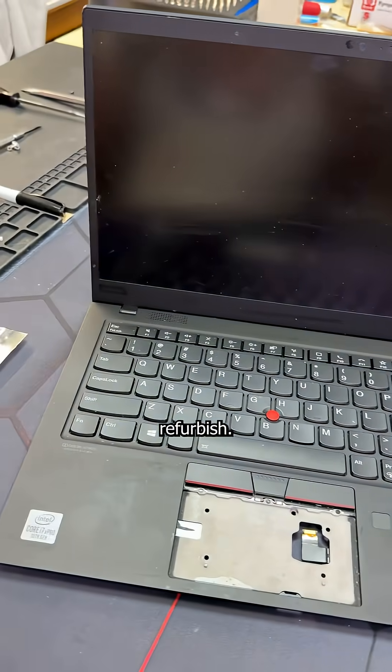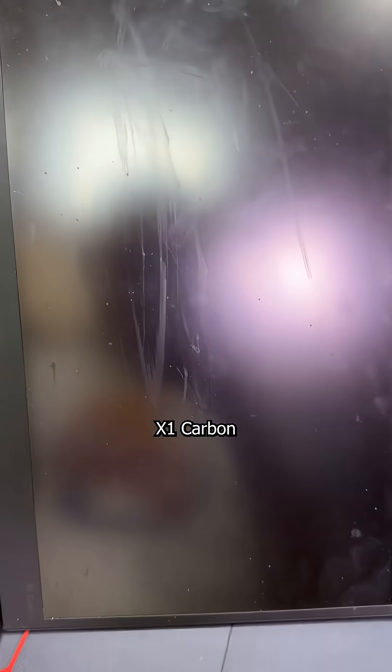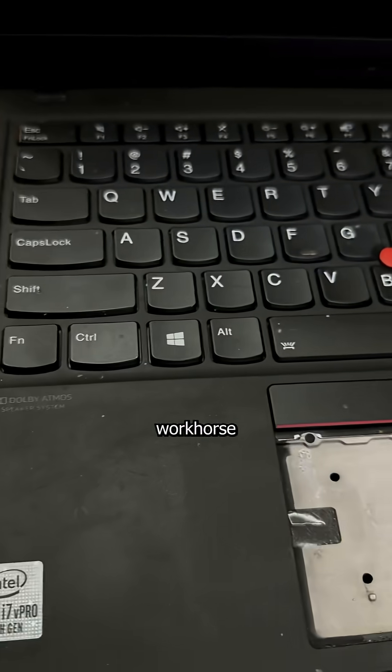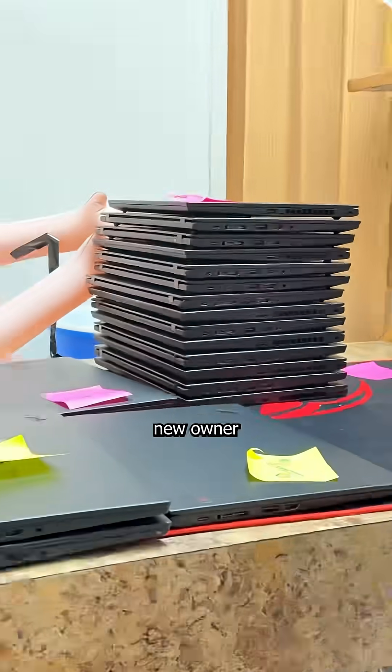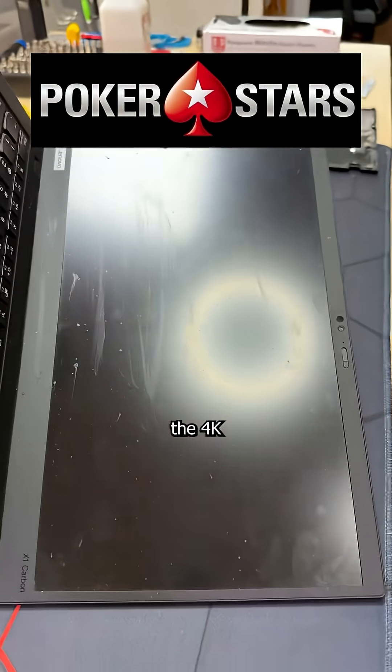When I buy laptops to refurbish, some need more work than others, and with this booger-covered X1 fart bin, the F stands for Fungus. But despite being attacked by a rabid hamster on coke, this workhorse only needs $100 in parts before it can be sold to a new owner who will certainly enjoy watching Poker Stars on the 4K display.